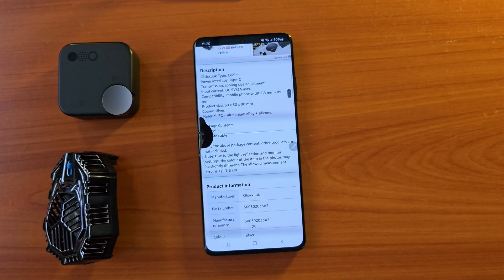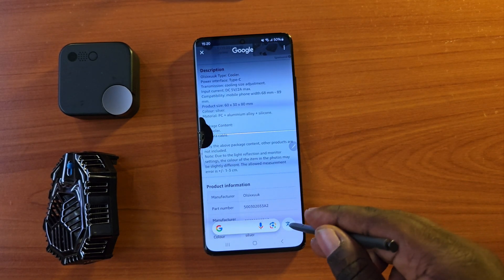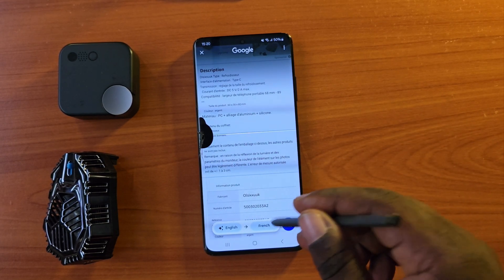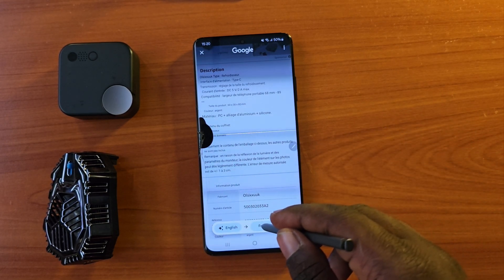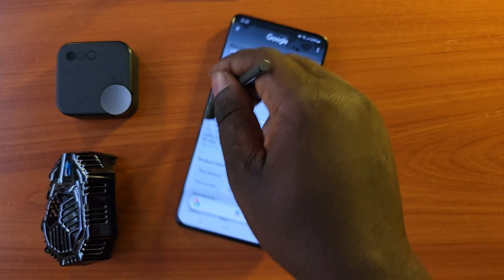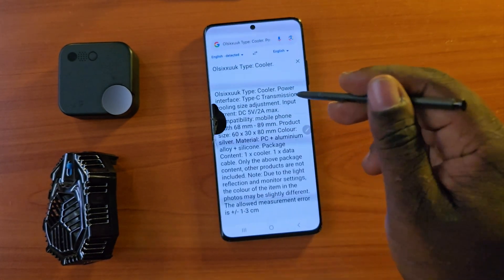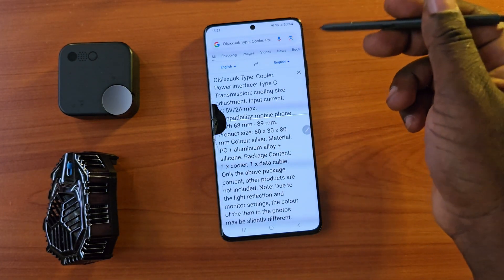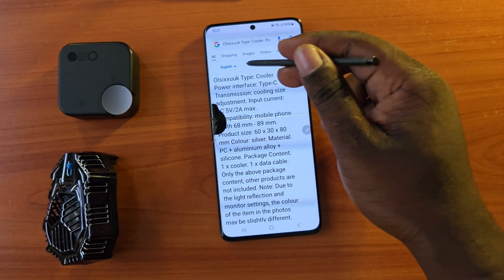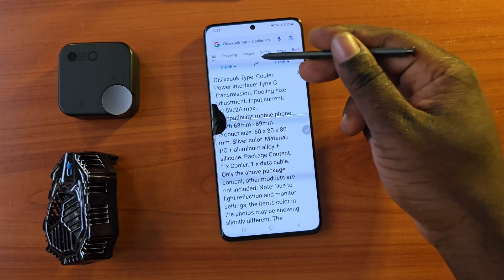We have a new feature — it is a translator. You can copy something or select text and do a translation from any website you want. I tested it in French: you circle the region you want to translate, then click translate. You can copy the text or translate it — that's free in French and English. It works really nice.